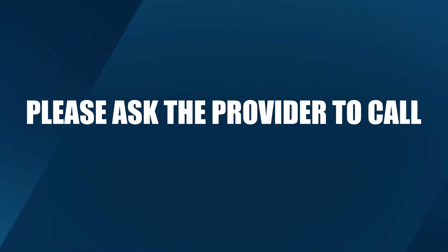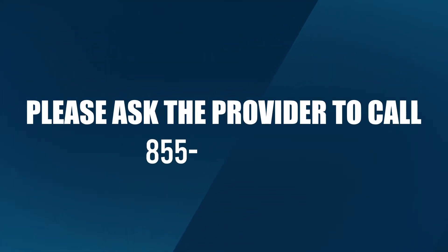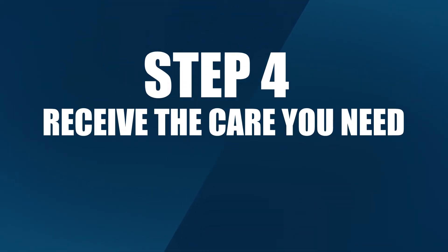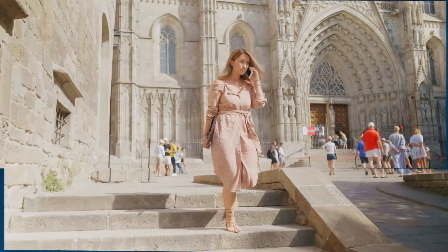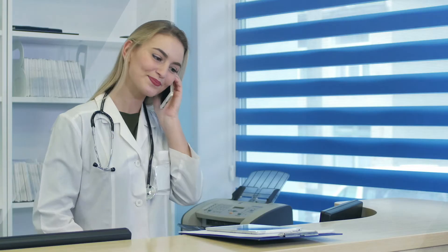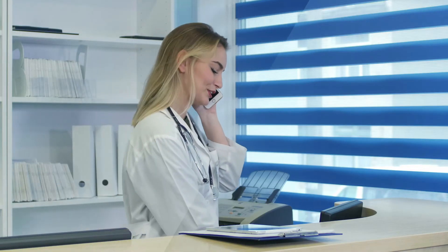If you are asked to pay out of pocket, please ask the provider to call Impact at 855-378-6777. Step 4: Receive the care you need, when and where you need it. Since Impact does not use a provider network, even while out of town, you can make an appointment to be seen by a medical provider or specialist of your choice.